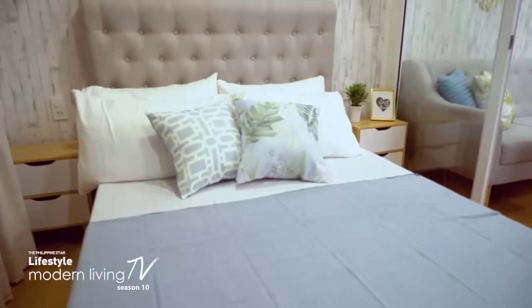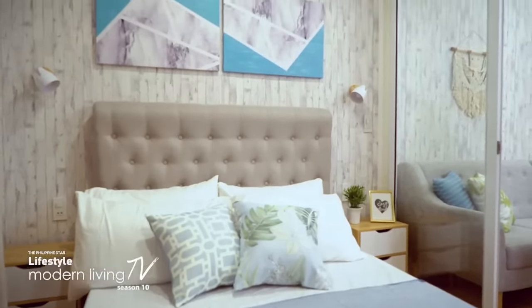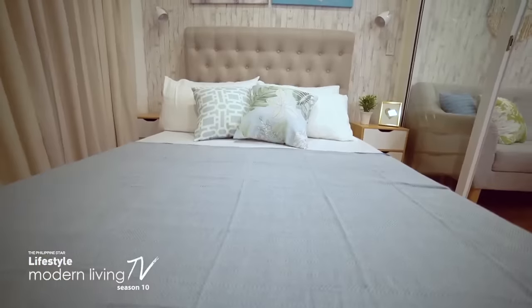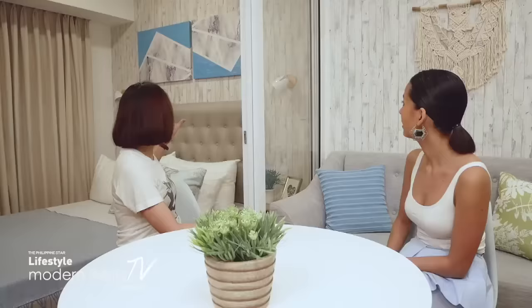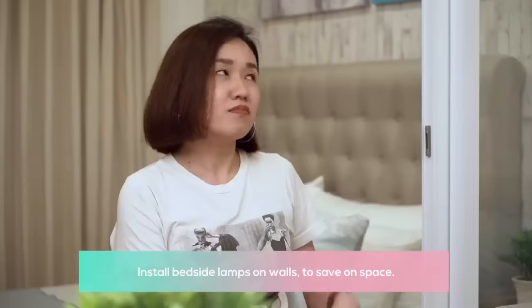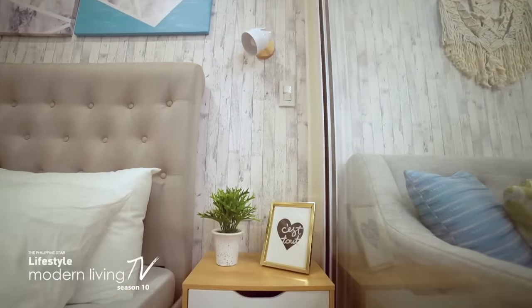In the bedroom area, there wasn't much choice for bed placement since the built-in cabinets are already on the other side. I went with a gray bed — very neutral, same as the sofa. The side table is light wood as well. I added a little art for pops of color, with blue on the other side too. Lighting is also a major element here — we have proper wiring, and good lighting is important in small spaces to keep things bright.